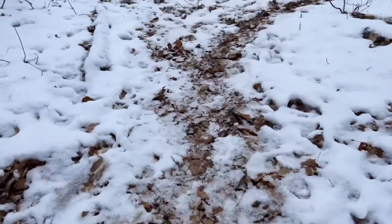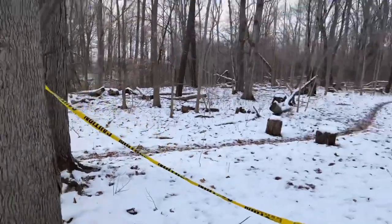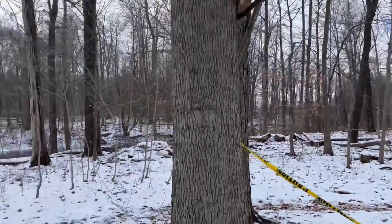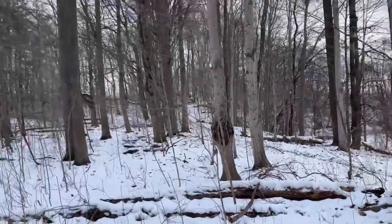There's not a lot of snow out here, but there is definitely enough to cause me to slip. In some places it's pretty icy. So we're going to try that out and see how we do.